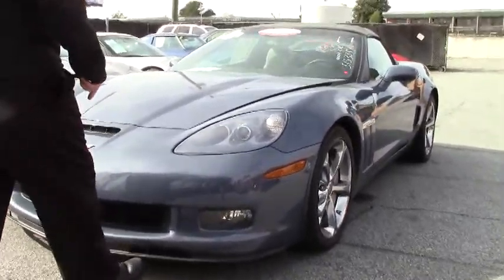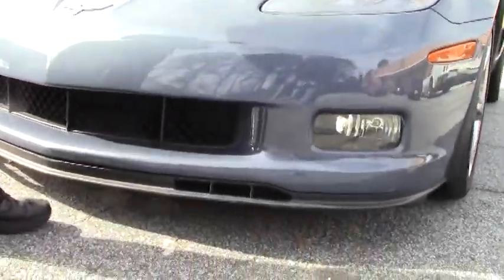The first one is this rear splitter right here where my foot is. It's separated, so we'll be replacing that piece.